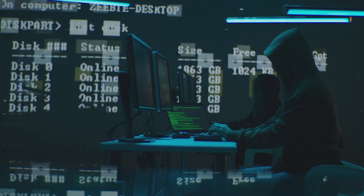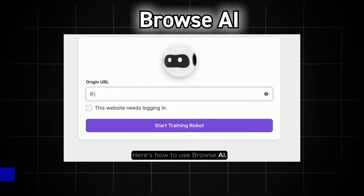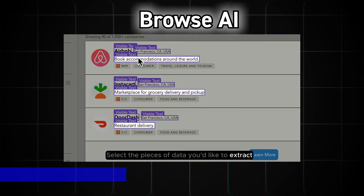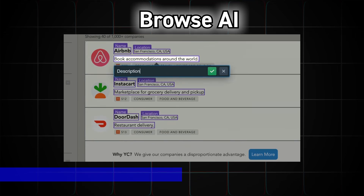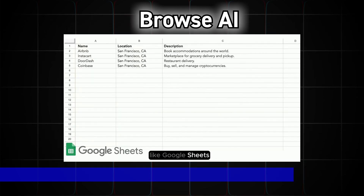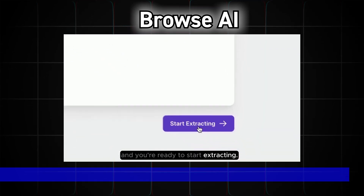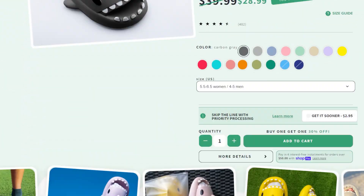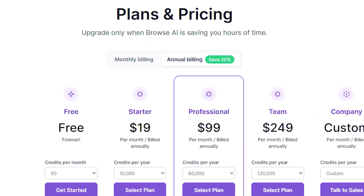Tool number four is something that's going to help you spy on your competitors — Browse AI. Here's how to use it: enter the URL you'd like to scrape, then start training your robot to work for you. Select the pieces of data you'd like to extract and give each a descriptive name. Name your list of items and approve it. You can send your data to other apps like Google Sheets. This can be really helpful if you have a business rival for your e-commerce or dropshipping store — you'll be one of the first to know if they drop any new products. They have a free plan that gives you 50 credits to try out, which is typically enough for a basic browse feature.